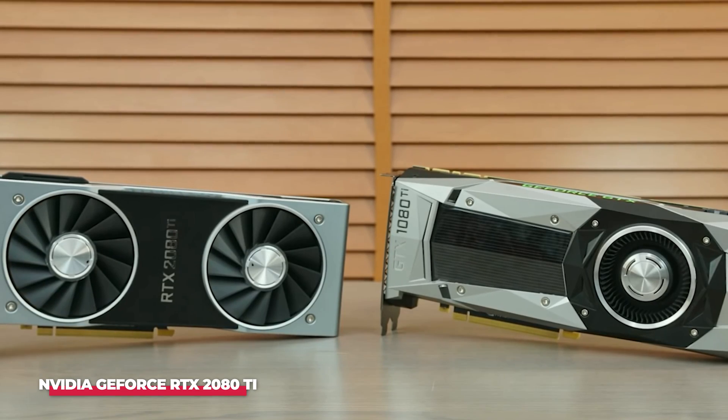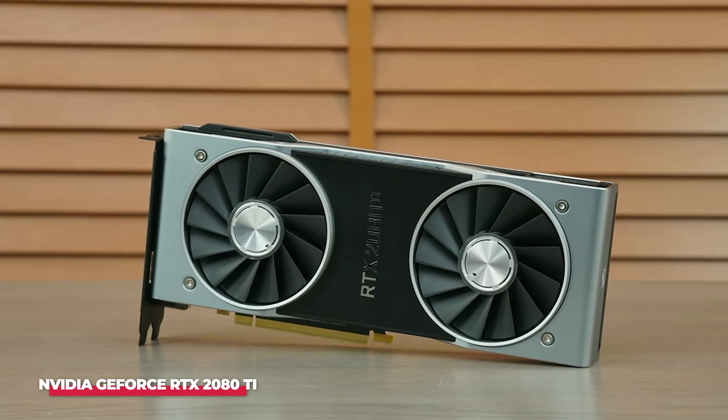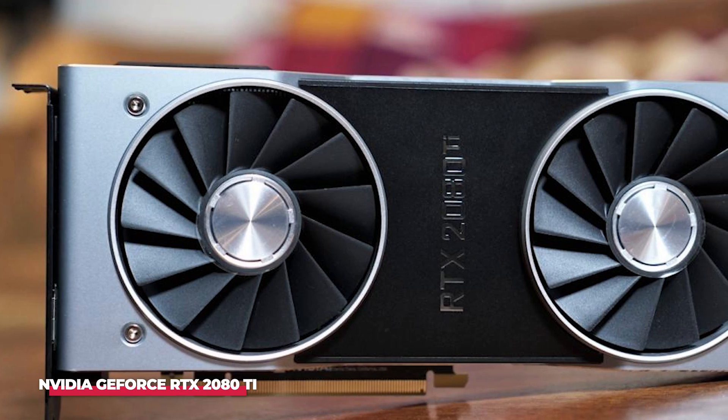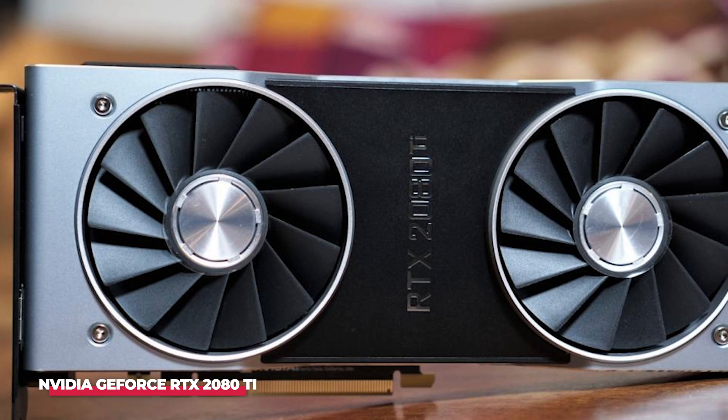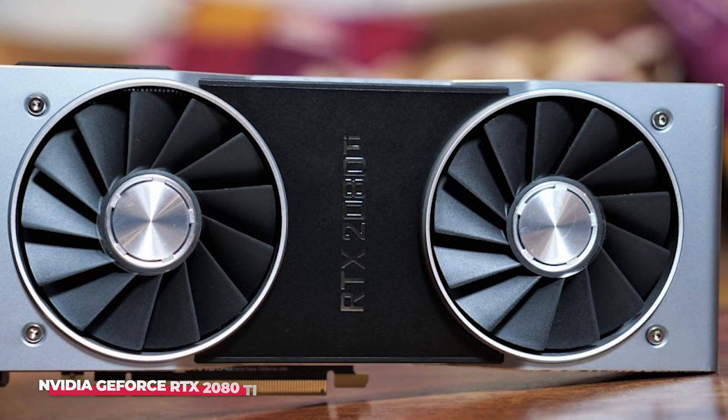Nevertheless, its mining capabilities are commendable, often regarded as one of the top GPUs for mining according to calculations. For individuals constrained by space and limited to a single card, despite the high cost, this could be deemed their optimal choice.